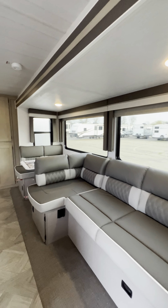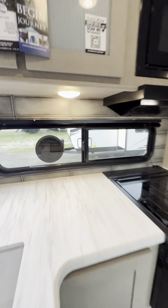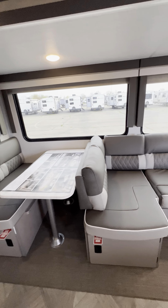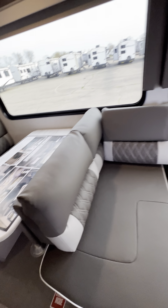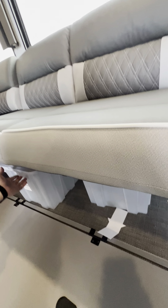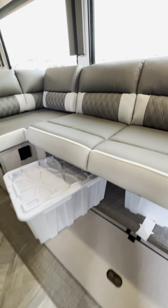You get an extra closet next to it that you can use as a washer and dryer station — the water connections are already there, and that's something you can do yourself or we can install for you. There are extra cabinets in the bedroom, you can mount a TV on the wall, and there's a dimmer switch for your lights. You have a Bluetooth sound bar with a built-in radio and outside speakers attached to it, plus the new mirrored fireplace.